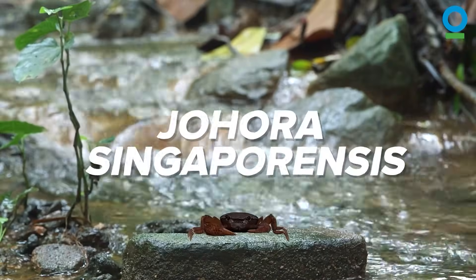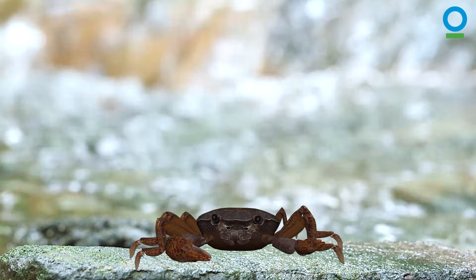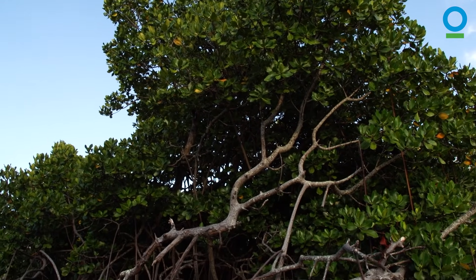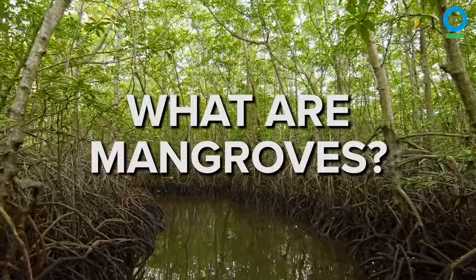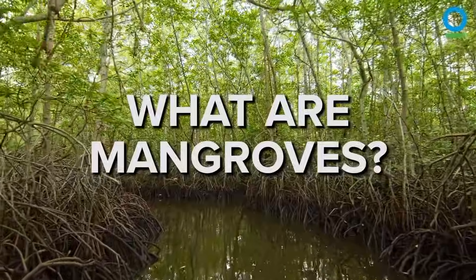Hello, I'm Johara Singapurances, a Singapore freshwater crab, but you can just call me Joe. And I want to tell you about some magical forests called mangroves. In this video, I'll explain what mangroves are and why they're absolutely marvellous.